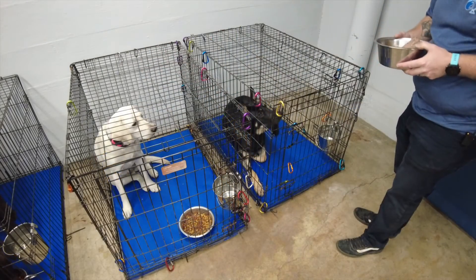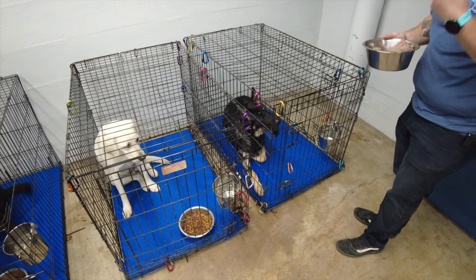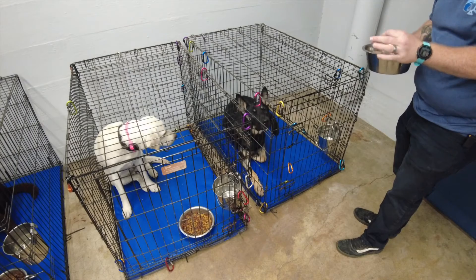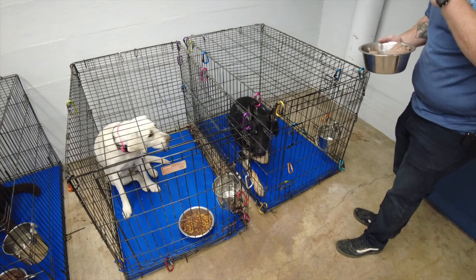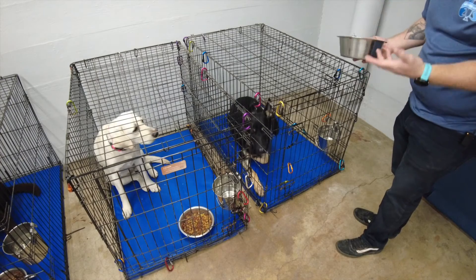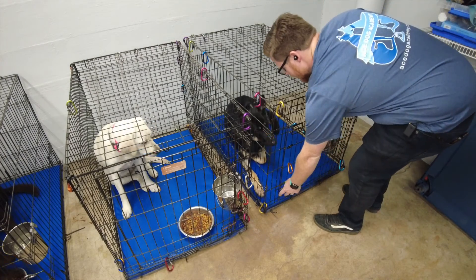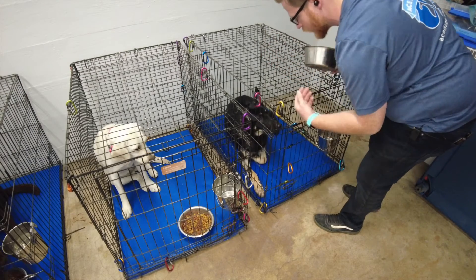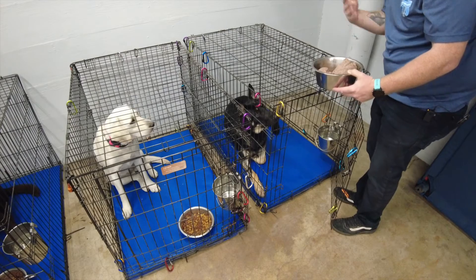Jack has been here for about two weeks. The protocol is the same — we just wait for him to give us a moment of pause and respect, and then he's allowed to have his food and I say break at the end. I wanted to show Jack because he still may struggle and he'd be a good example of what a dog may look like even when they come home — where they know the rules but if they can break them, they will.